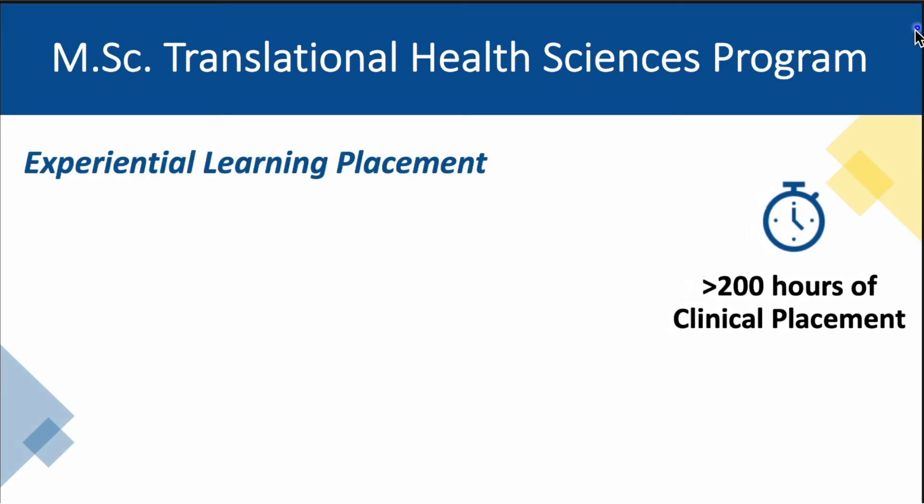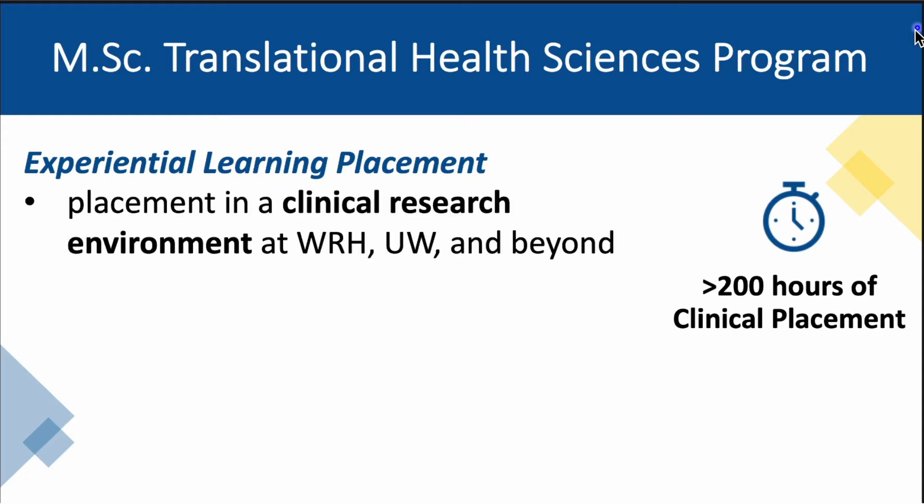Which brings me to the third feature of our program. We offer an experiential learning placement as one of our courses that students are registered for in all three semesters of the program. Experiential learning placement takes place in local clinical settings such as Windsor Regional Hospital, Hotel Du Hospital, academic settings here at the University of Windsor, and beyond as we grow our partnerships with local institutions. The experiential learning placement will enable comprehensive integration and application of content and concepts that are addressed in our theory-based courses.